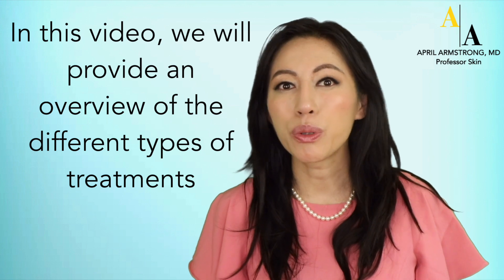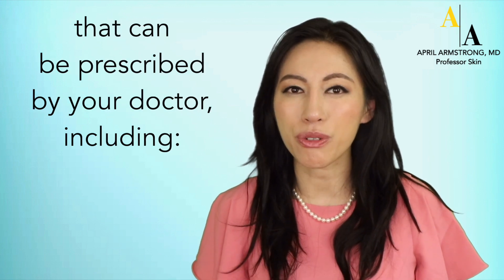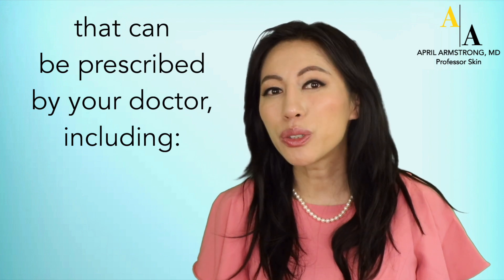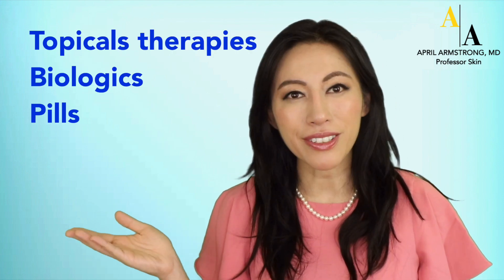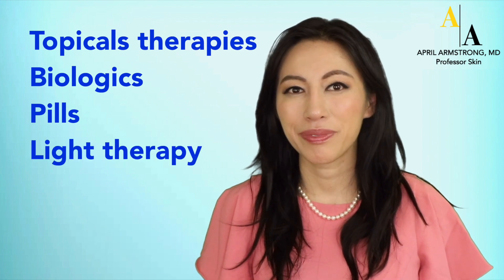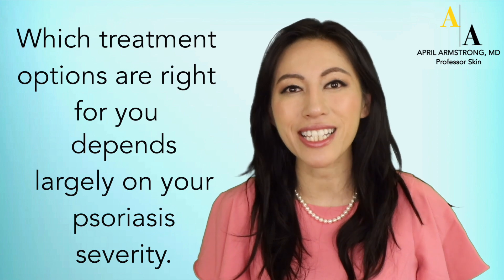In this video, we will provide an overview of the different types of treatments that can be prescribed by your doctor, including topical therapies, biologics, pills, and light therapy. Which treatment options are right for you depends largely on your psoriasis severity.